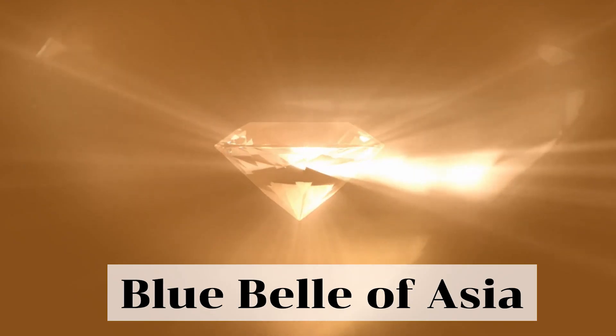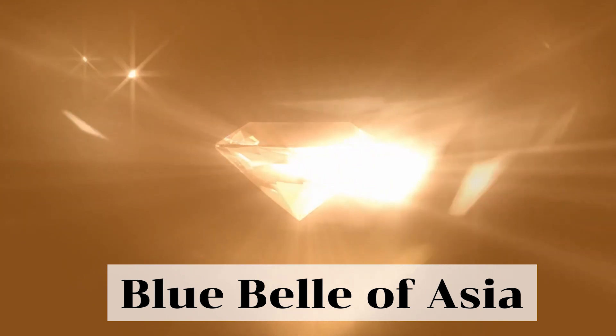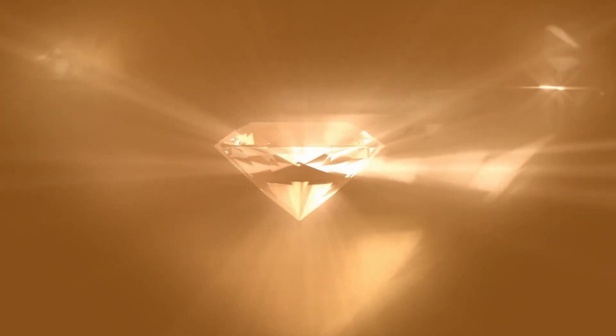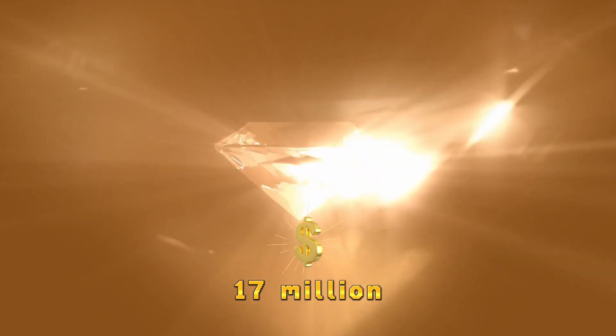One of the largest blue spinels on record is the Blue Bell of Asia. This stone weighs 392.52 carats and is cut in an oval shape. It was discovered in Sri Lanka in the early 1900s and was owned by several notable collectors before being sold at auction in 2014 for over 17 million dollars.